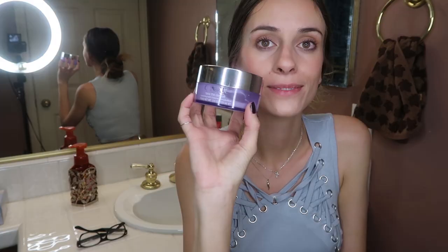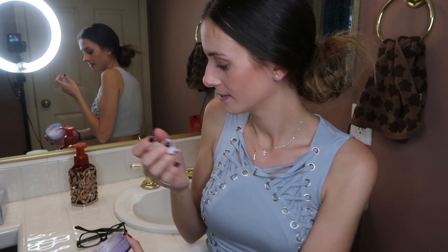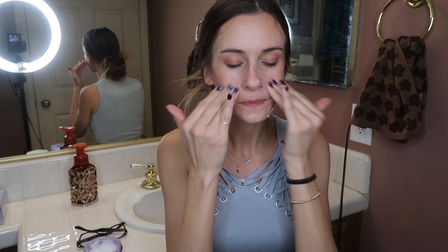First step is taking off your makeup. So I use one of two things - it depends on if I'm wearing a lot of makeup or not. If I'm wearing a decent amount of makeup, I will use the Clinique Take the Day Off. It is a cleansing balm - it's like a white cream and you rub it in your hands and it becomes a milky consistency.